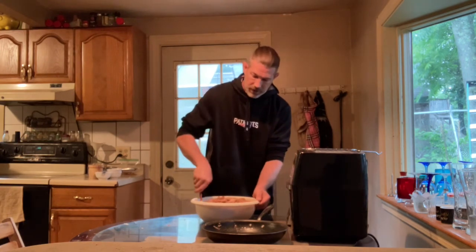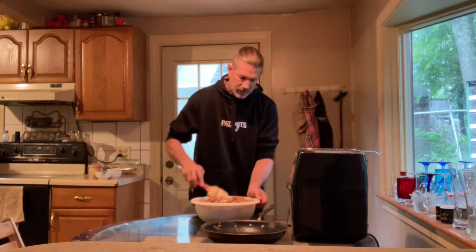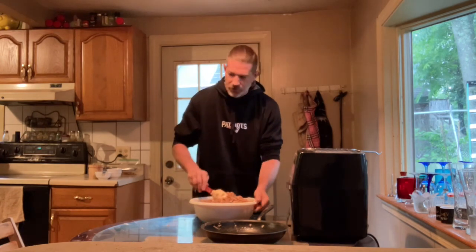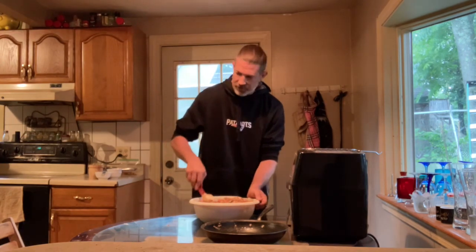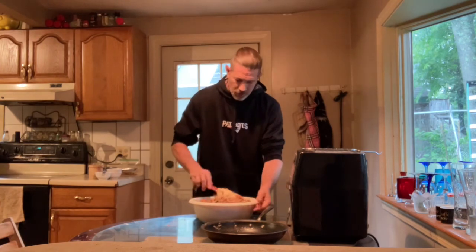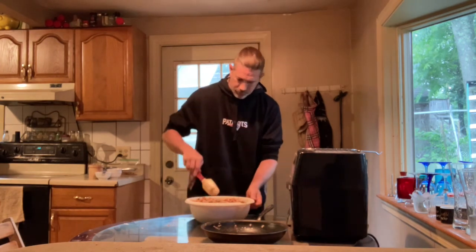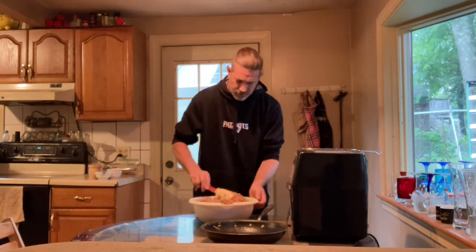Bobo is usually whining at this point knowing his food is coming because he loves his yum yums. He's over here licking his lips. I'm going to give this a good final mix and get everything really blended together.